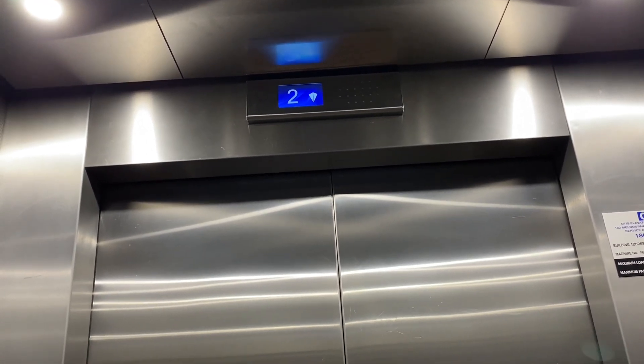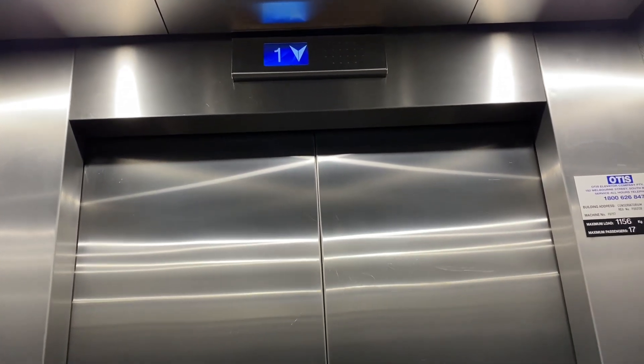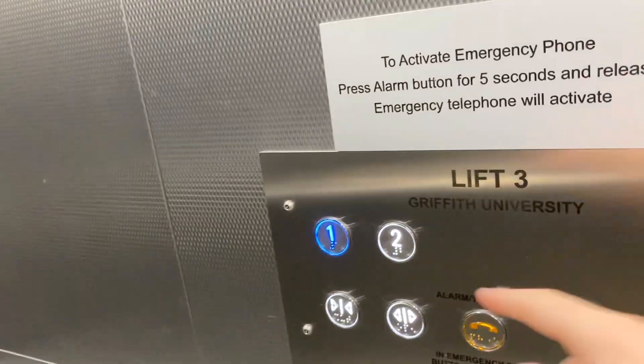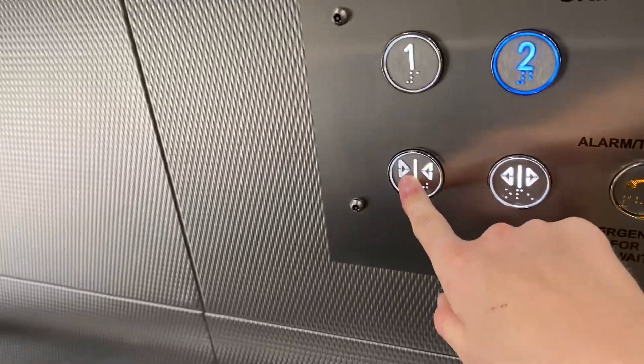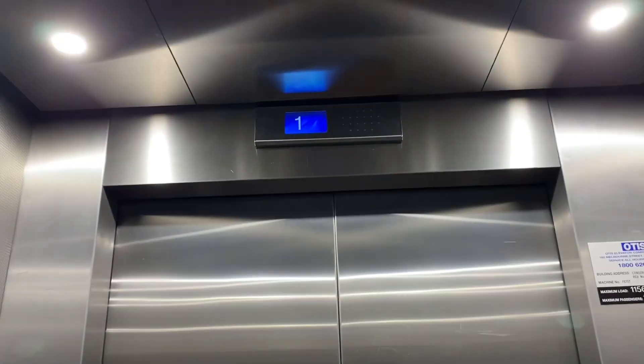A bit delayed. That's a charm I like. Going up.